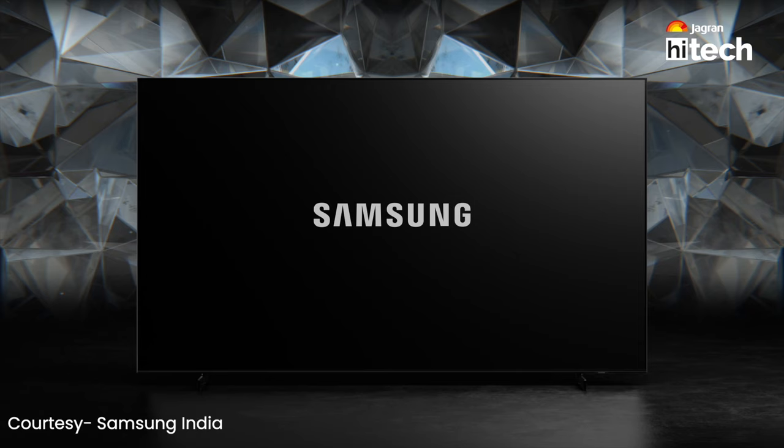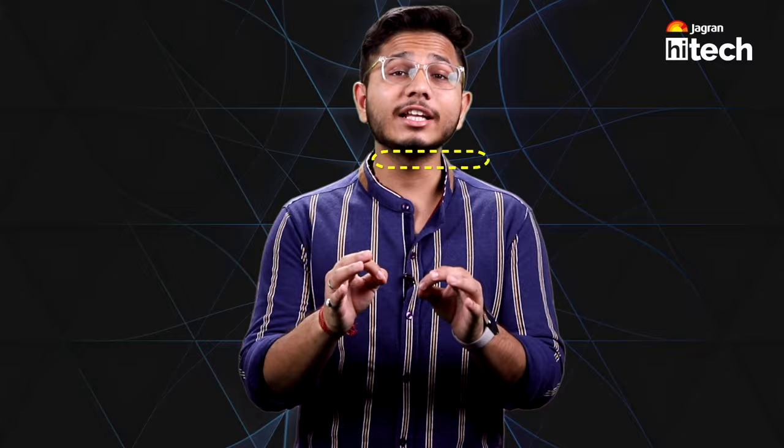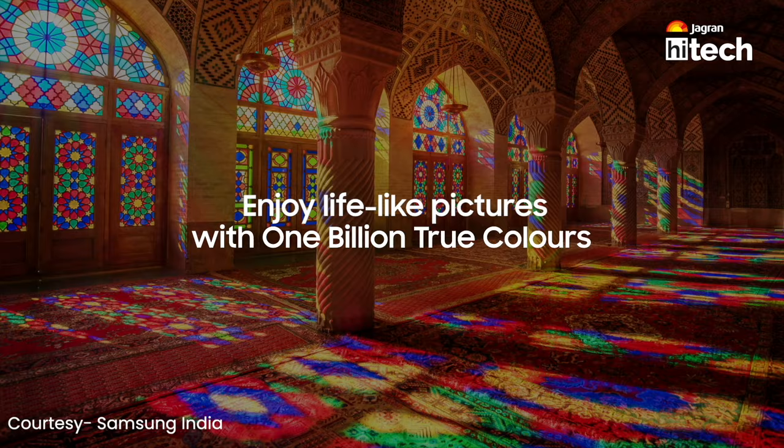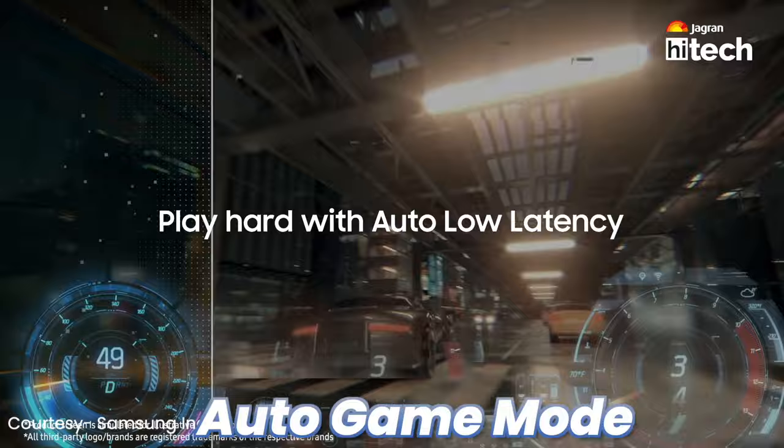This TV is a big choice. The fourth option comes from Samsung Crystal Series — a 55-inch smart TV priced at Rs. 45,990. It features an Ultra HD 4K LED panel with a 50 Hz refresh rate. You also get an auto game mode, so whether you are watching movies or gaming, you get a dedicated mode for each.